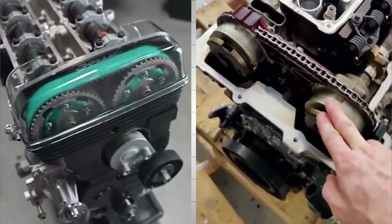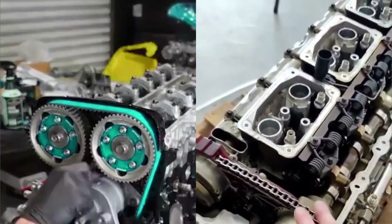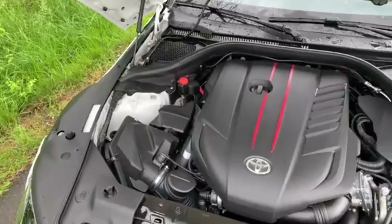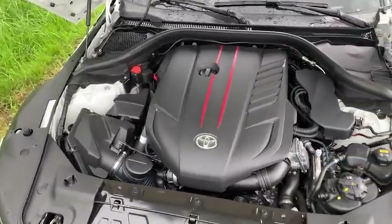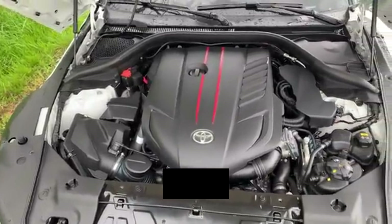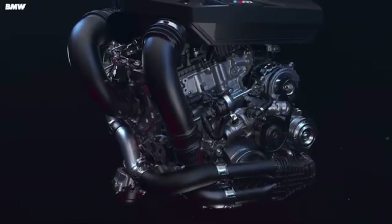Unlike the 2JZ's belt-driven cam system, the B58 uses a timing chain for improved durability. When Toyota needed a power plant for the reborn A90 Supra, they didn't resurrect the 2JZ. Instead, they partnered with BMW and chose the B58 — a testament to just how advanced and capable this engine is.